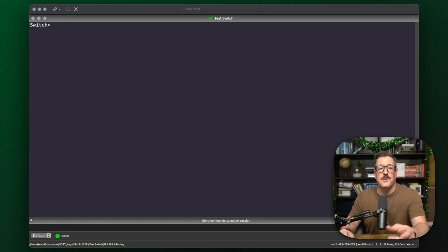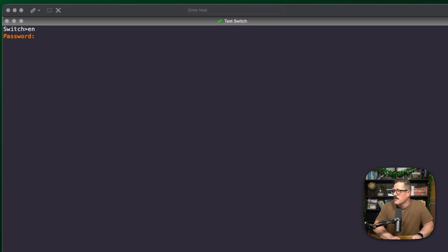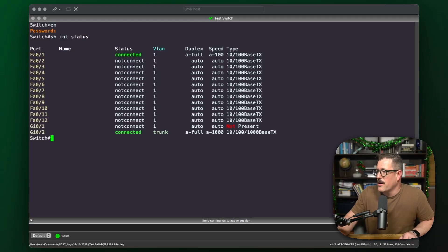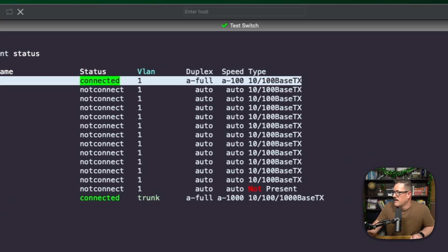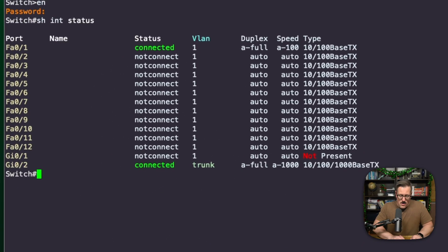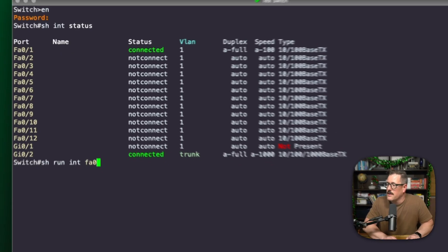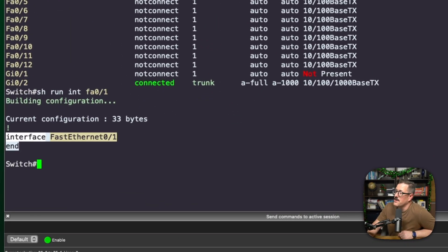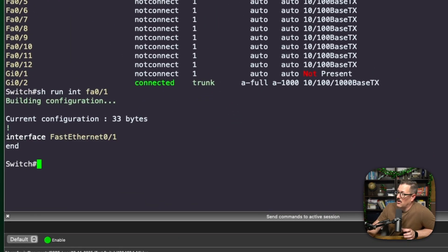I've remoted into one of my test switches in my home lab and I hooked up a PC to the first port. I'm going to log into the switch and do a 'show interface status' — and we are connected, right there. Now I'm going to do a 'show run' on the interface and you can see it is the default configuration. There is no configuration under this interface at all. So we are right out of the box, basically.